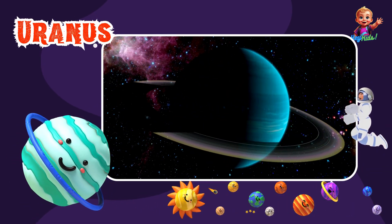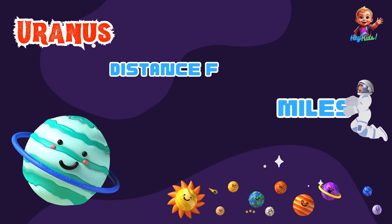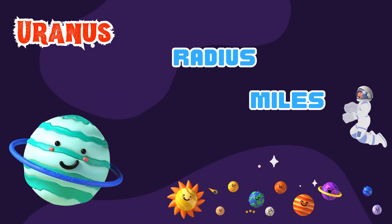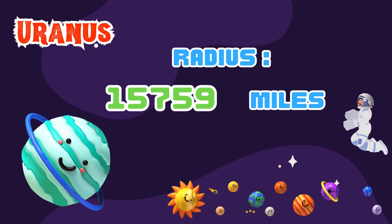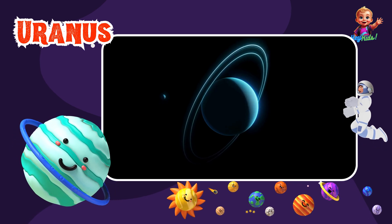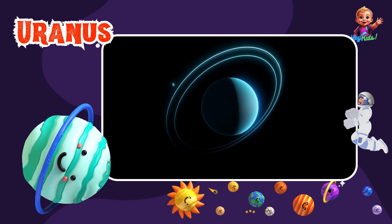Next is Uranus, the chilly blue-green planet. Uranus is about 1.8 billion miles from the Sun and has a radius of about 15,759 miles. Uranus is unique because it spins on its side. It's covered in icy clouds and has faint rings around it.